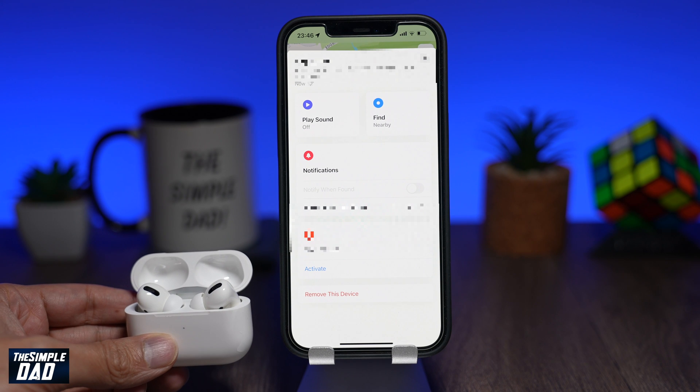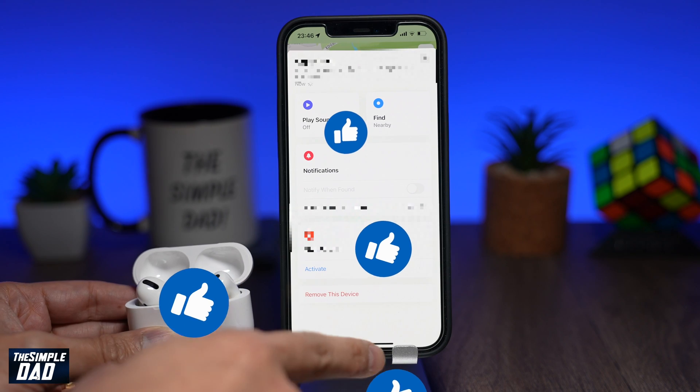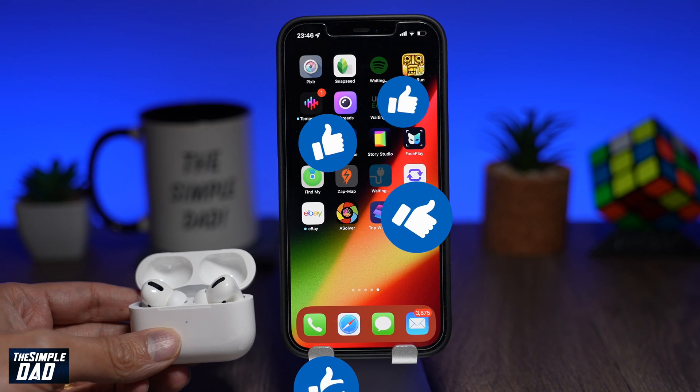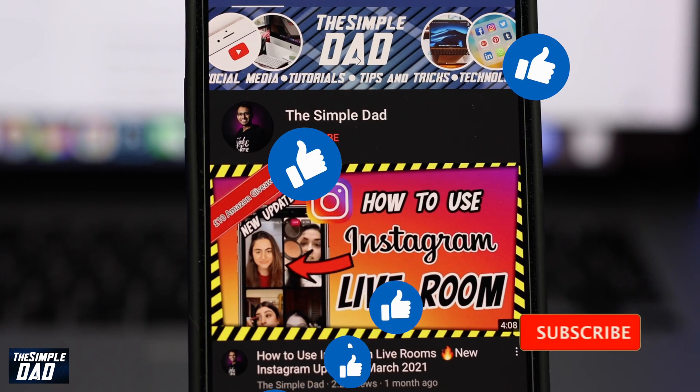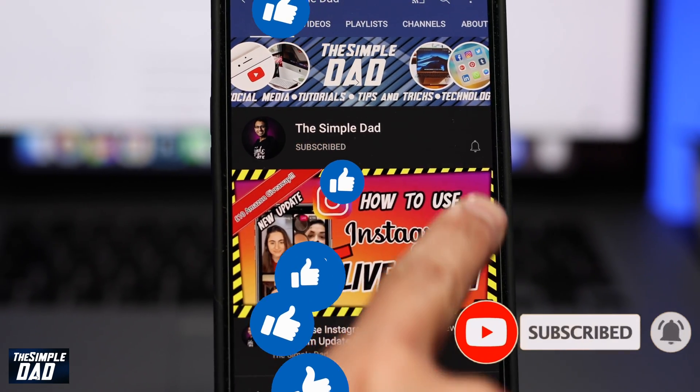If you made it to the end of this video then please hit the like button and most importantly, please consider subscribing to the channel for more videos like this. If you have any other questions then please do let me know in the comment section down below. Thanks for watching and see you in the next one.